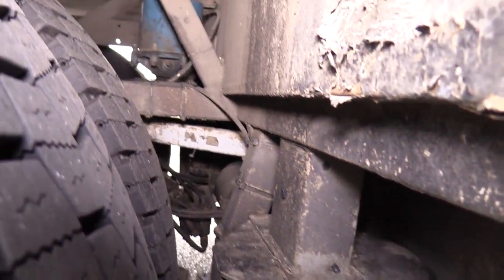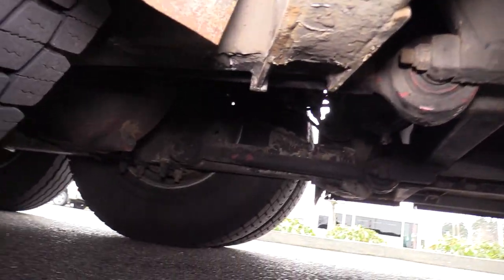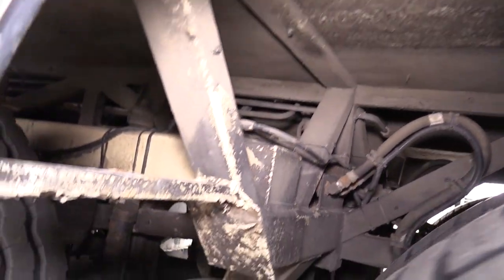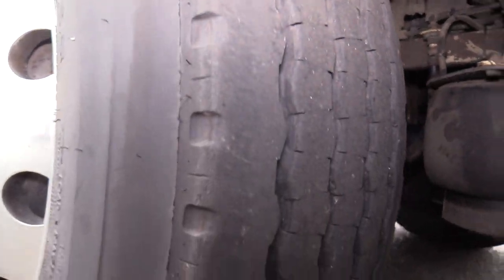Shot of the undercarriage — you're going to see some mild surface rust throughout this, it's not excessive. As I mentioned, there is a little bit of rust but it's mostly on the body; the undercarriage looks really well. Tag axle — a lot of tread there as well.